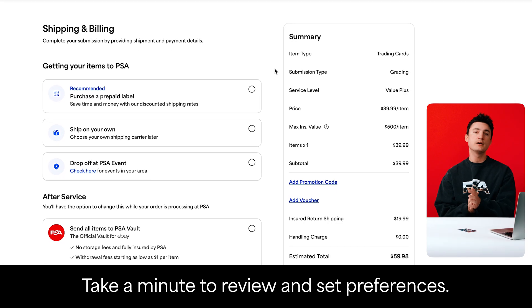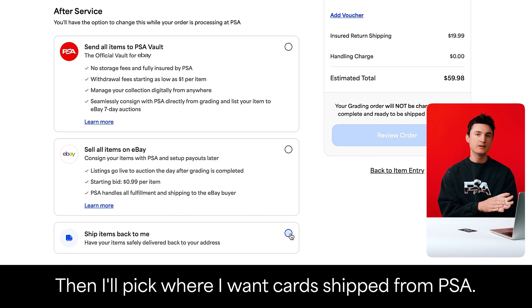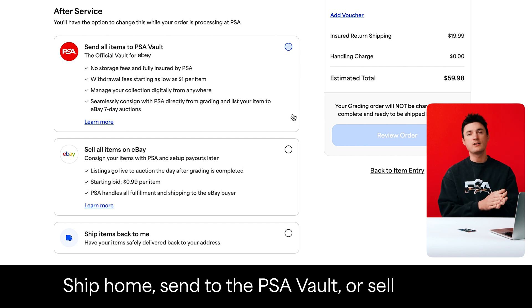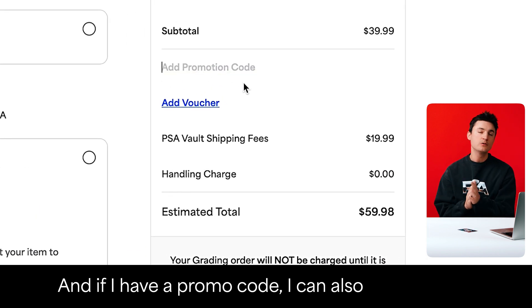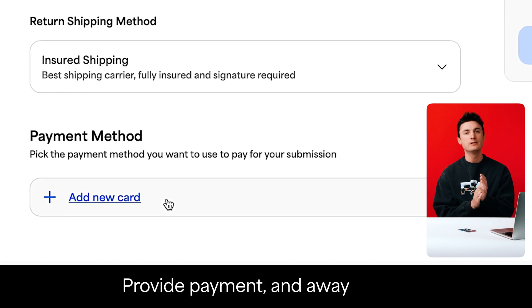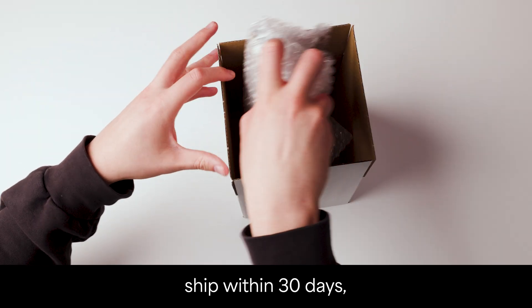Proceed to checkout. Take a minute to review and set preferences. For convenience, I can add a prepaid FedEx shipping label to PSA. Then I'll pick where I want cards shipped from PSA — ship home, send to the PSA vault, or sell on eBay. These choices aren't final and can be adjusted during the grading process. And if I have a promo code, I can also apply it here. Provide payment and away we go. Submission forms and shipping labels are available to download — print those, follow our packaging guidelines, ship within 30 days, and we'll see your collectibles here shortly.